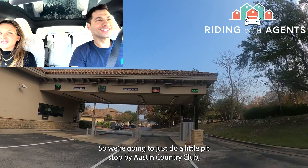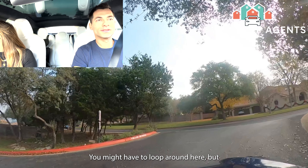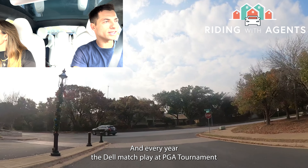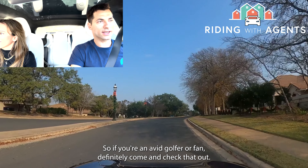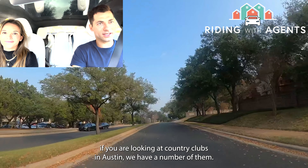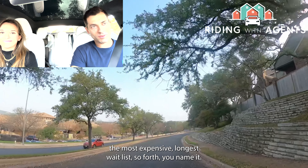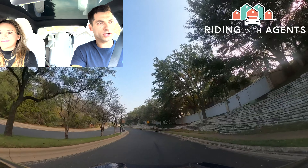We're going to do a little pit stop by Austin Country Club — another iconic Austin institution. It has a spectacular location; the golf course backs right up to Lake Austin with the backdrop of the Pennybacker Bridge. Every year the Dell Match Play, a PGA tournament, is hosted here. Austin Country Club is by far the most renowned country club in Austin — the most expensive and longest wait list. You probably need to know somebody to get in.